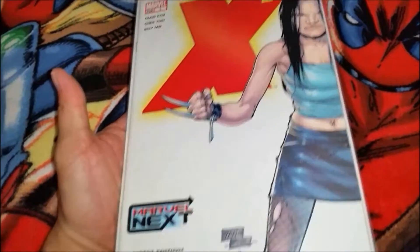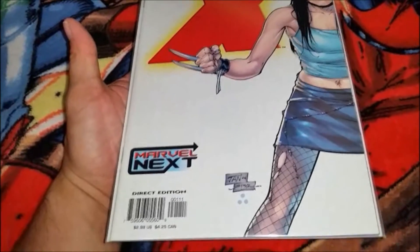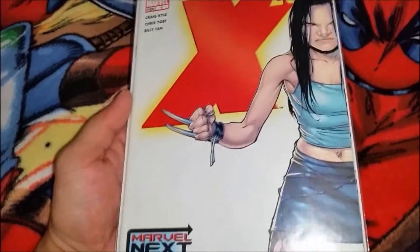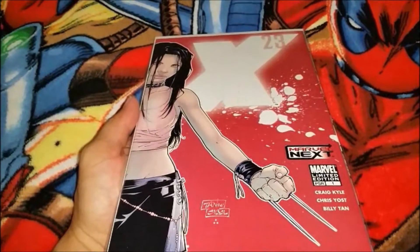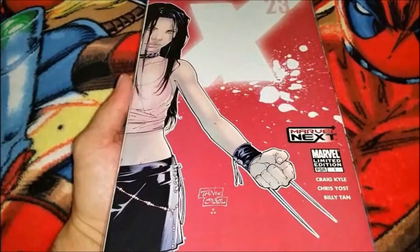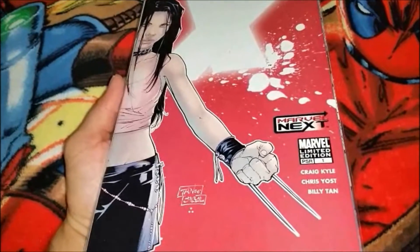X-23 number one — I haven't read any of these yet, just got them in. I'm assuming this is a variant. X-23 number one, yeah — Marvel limited edition.